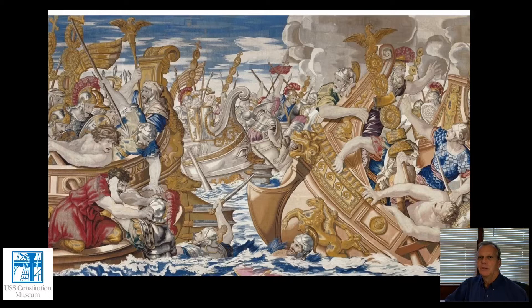Hi, I'm Carl Herzog, a public historian for the USS Constitution Museum. And in case you haven't guessed, this is definitely not one of the USS Constitution's battles or a depiction of anything around that time period.